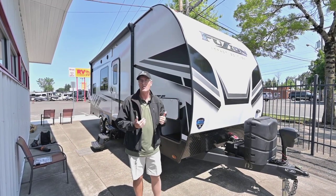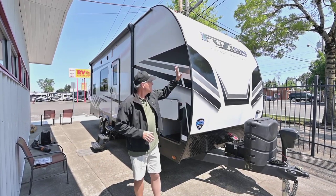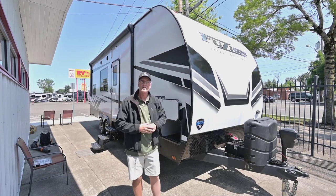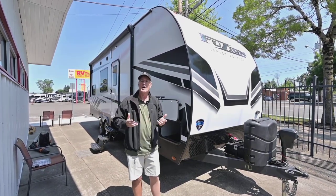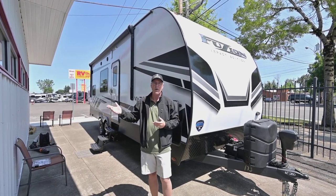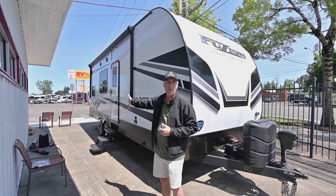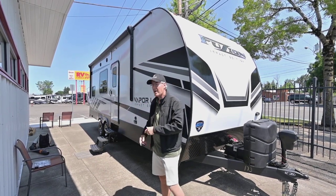It has a big 4,000 watt Onan generator, which is really nice. You're going to have that nice pylon material, vacuum laminated walls, and nice tall ceilings. Toy haulers are a blast — they're really fun, you can do a lot with them. You can even help your friends move across town because you have all that storage in there, and it's designed with a heavier weight in mind.